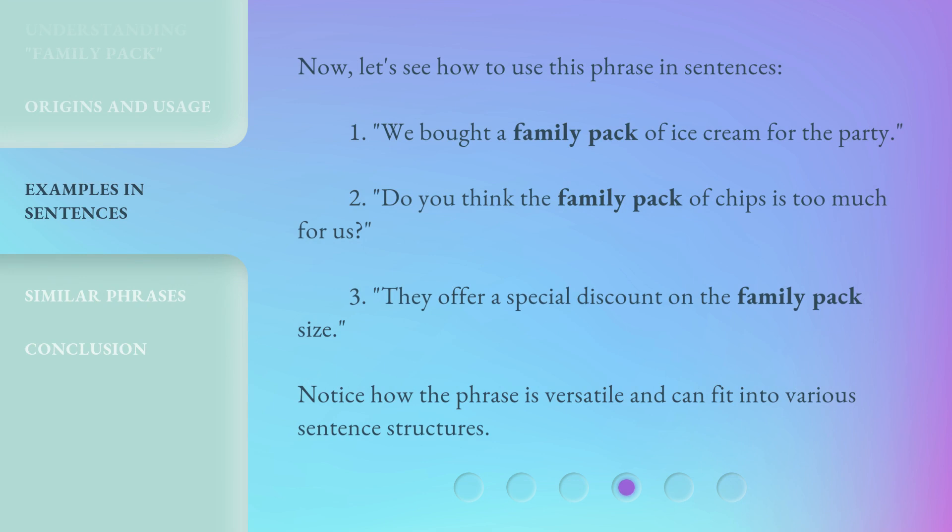Now, let's see how to use this phrase in sentences. 1. We bought a family pack of ice cream for the party. 2. Do you think the family pack of chips is too much for us? 3. They offer a special discount on the family pack size. Notice how the phrase is versatile and can fit into various sentence structures.